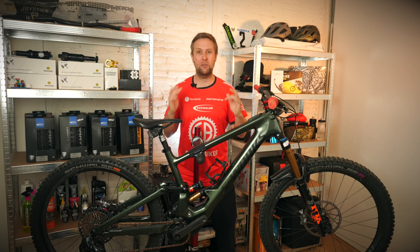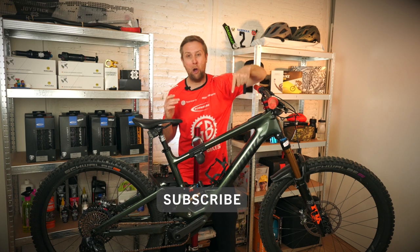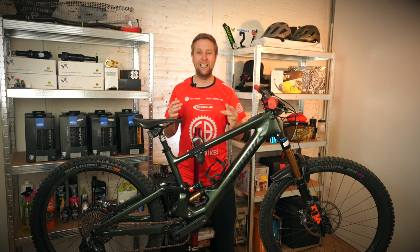I've got a huge favor to ask. If you have not subscribed to Sam's Bikes, please do so. Like this video, comment on this video — it really does help out those algorithms on YouTube.